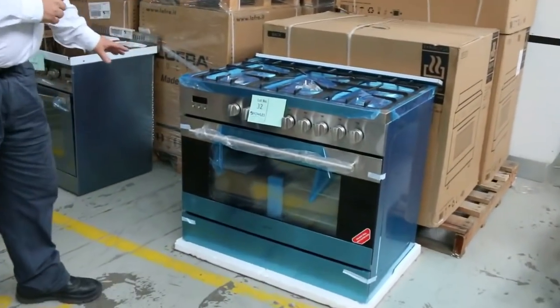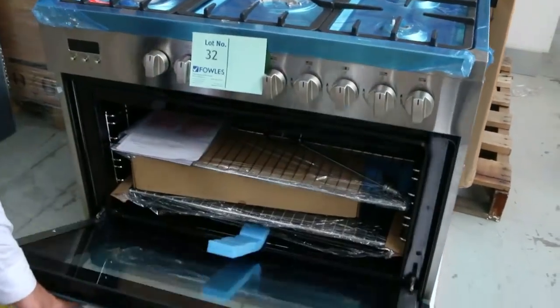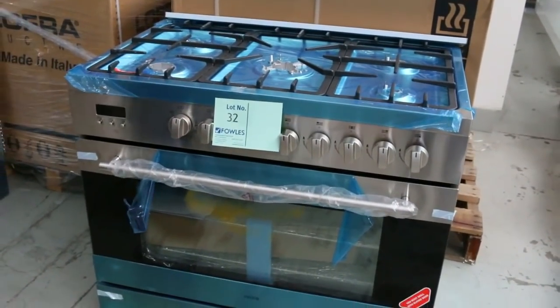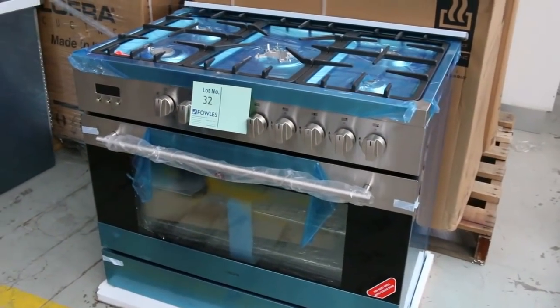We've got some beautiful freestanding ovens come back in. These have been a little bit light on lately and they've been selling out, so we've got another range in again. These are the Euro brand, around $1,000 to $1,100. They're brand new — gas top, electric ovens, 900mm freestanders.